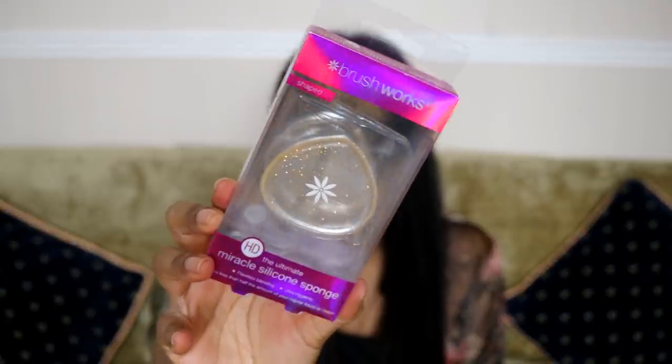Next is from Brushworks — this is a HD Ultimate Miracle silicone sponge. I don't have silicone sponges because I love my beauty blender so much and I don't see myself using a silicone blender, but I guess this is my chance to try one. I've seen some people use it and they seem to like it. This one has little glitter bits in it — I'll probably try it in a video. And it has a little pouch for you to put it in, which is super convenient.